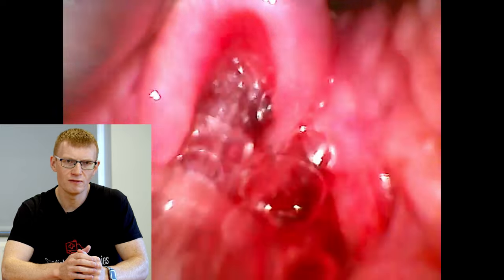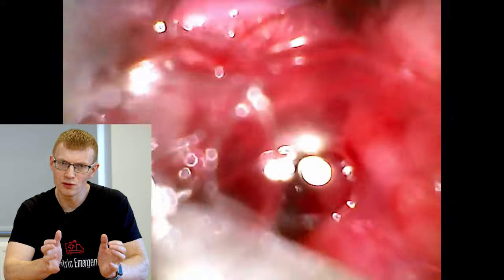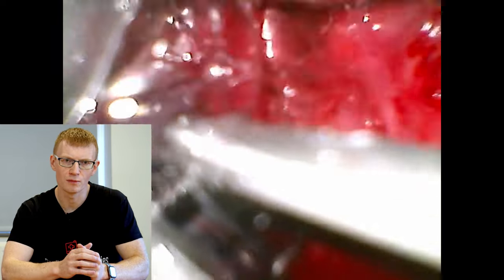I'd also recommend using a good video laryngoscope with high-definition imaging. In adults you can get away with a poorer quality device because you can generally pick out structures and secretions aren't a big problem. In a child, the better the definition, the more likely you are to see past secretions and identify structures. However, there will come a time when no matter what you do, your view will be completely blocked by secretions and you'll need a backup plan.